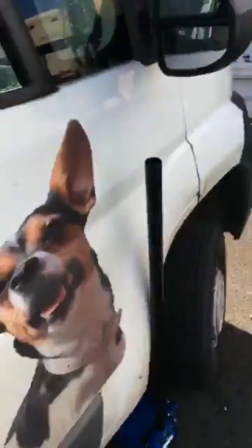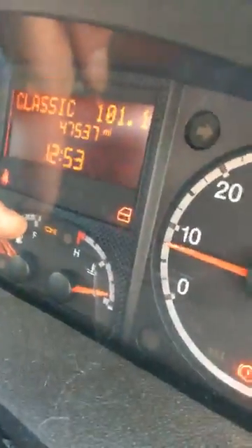The only customer complaint is on the dash — we've got that little warning light on there, which says there's a problem with the DPF.